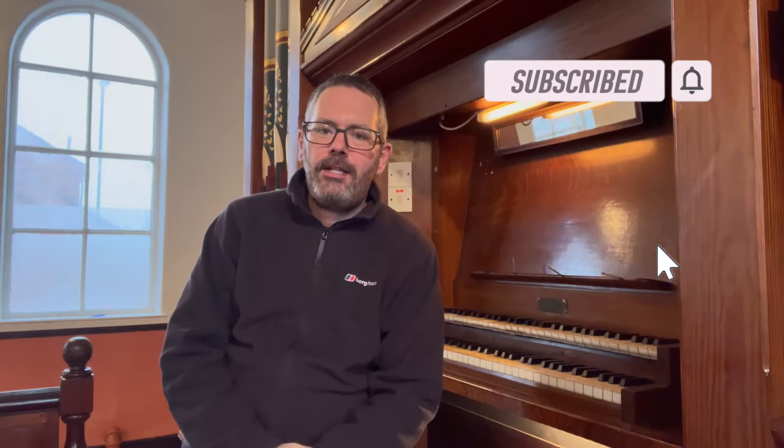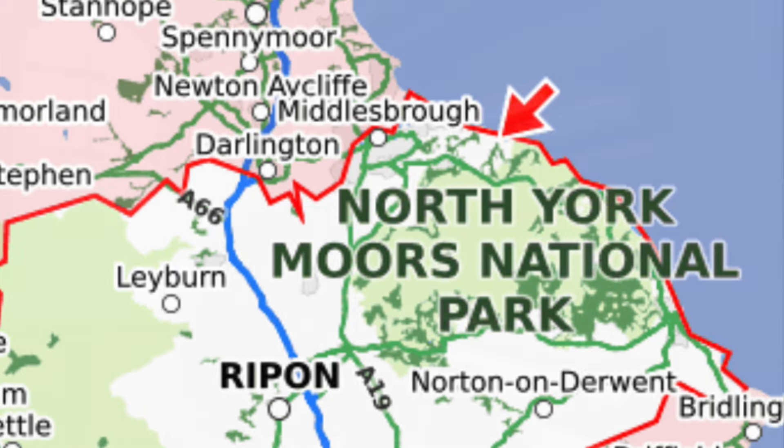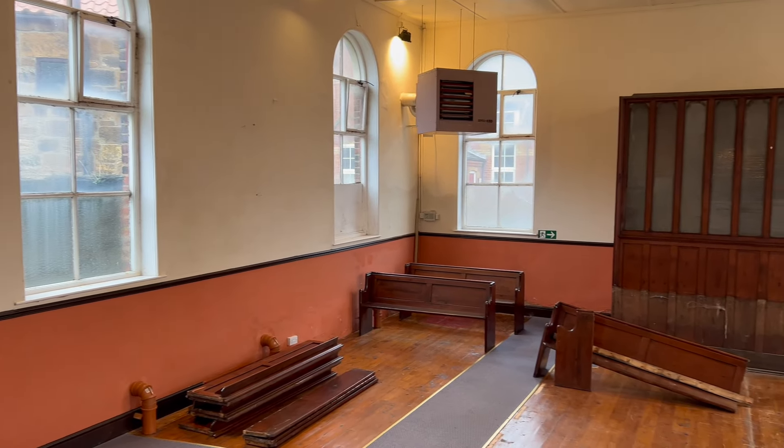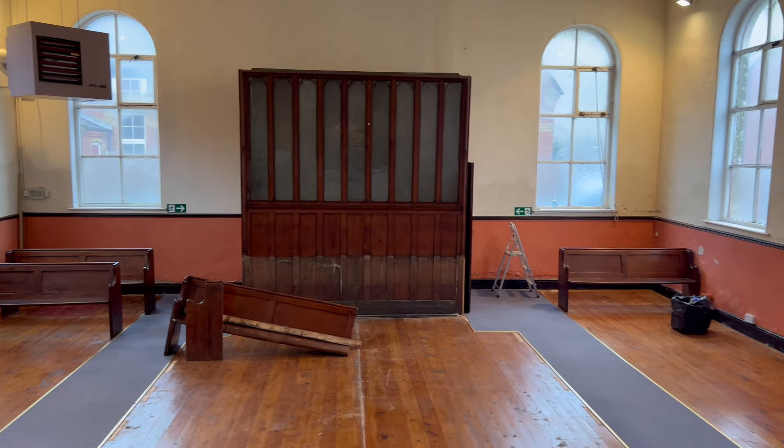Hello and welcome to another video and to another organ. Today I am at Skinningrove Methodist Church, which is right on the coast in the northeast of England, not too far from Saltburn. I'm here to look at this two-manual tracker action organ. This church has recently closed — I think it closed in August 2023 — and as you can see, the church is now completely empty; the interior has been removed. However, the organ remains.